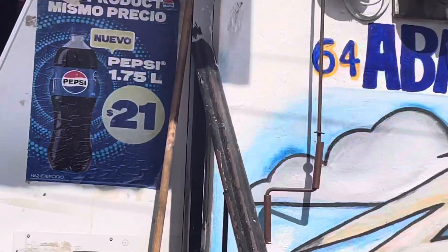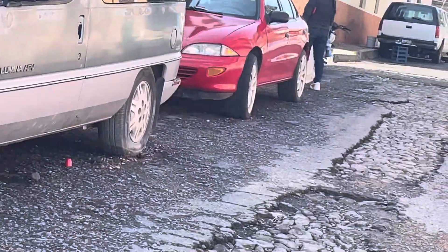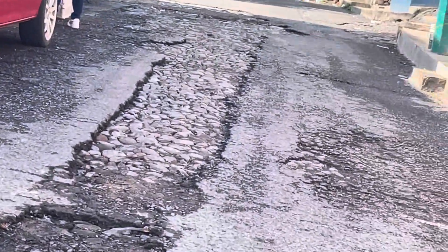Little mom-and-pop store there. They've got eggs up there for sale. A lot of little mom-and-pop stores in these old neighborhoods.